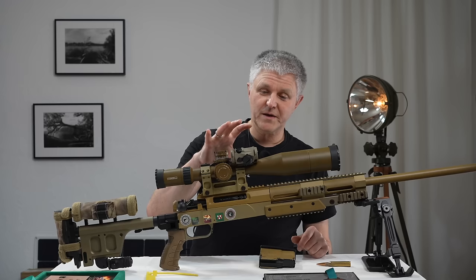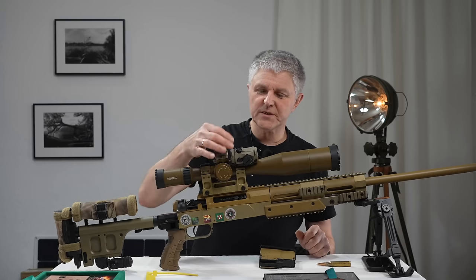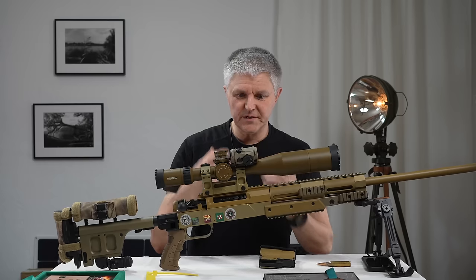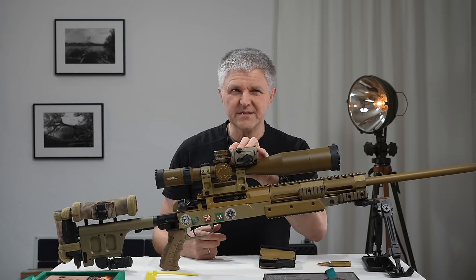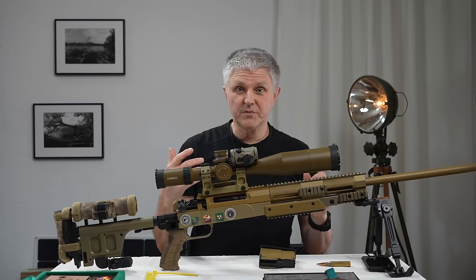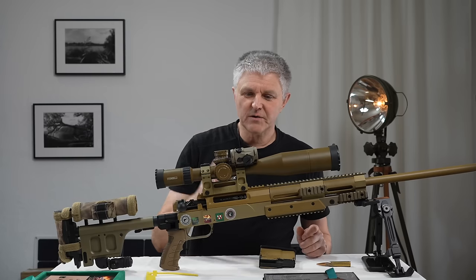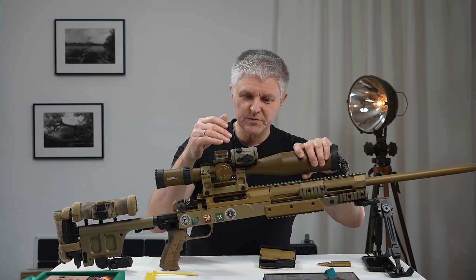Was ich noch sagen will: ich habe hier oben drauf immer noch meinen Aimpoint. Eine kleine Schiene ist nochmal drauf, kommt natürlich auch von Eratac, mit einem kleinen Adapter und Schnellspannvorrichtung für das Aimpoint T1. Ich benutze auf jedem Gewehr ein Aimpoint T1 als Zielsuchhilfe — nicht um 100 Meter zu schießen, sondern um das Ziel schnell zu finden. Man kann sich schnell verschießen und statt auf die 800 auf die 600 schießen. Damit suche ich mein Ziel erst, gehe dann ins Zielfernrohr — genau wie beim PRS, beim dynamischen Longrange.